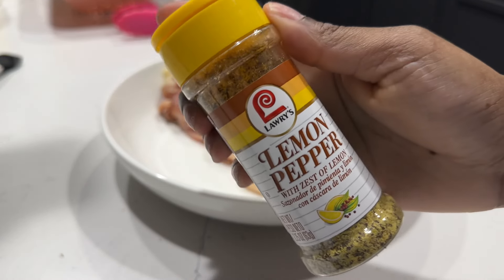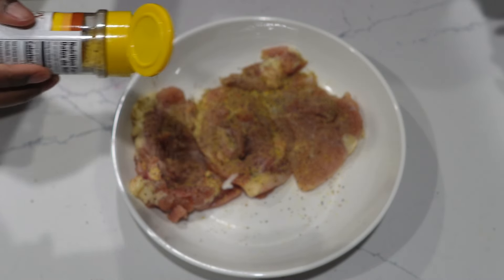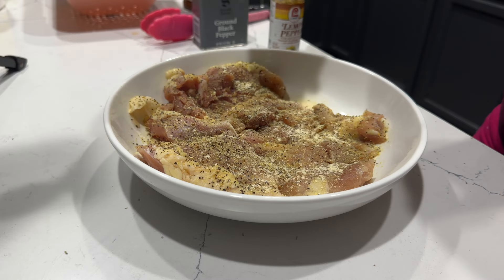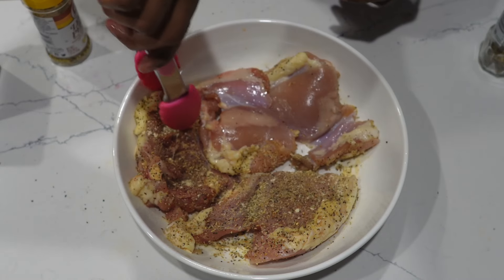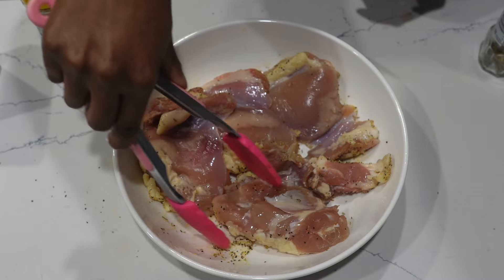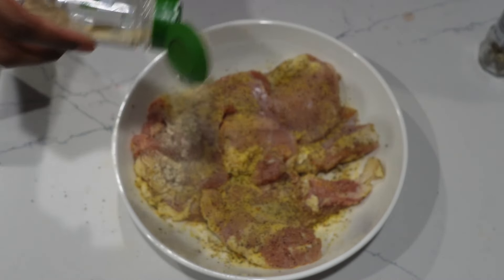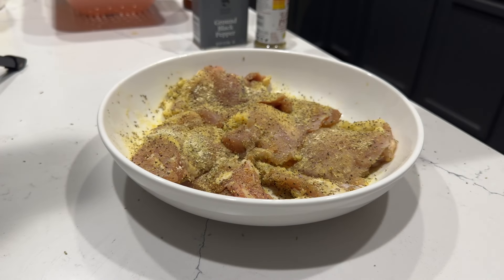Now let's get started on lunch. I'm starting with some chicken thighs and adding lemon pepper seasoning. There were only three thighs in the bowl and that wasn't enough, so I added more. I season both sides so it actually tastes like something, and then I spray it with a little olive oil to create a marinade. I saw them do this on Food Network when they're in a hurry — season and add olive oil — so that's what I started doing.